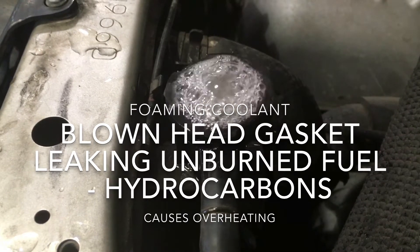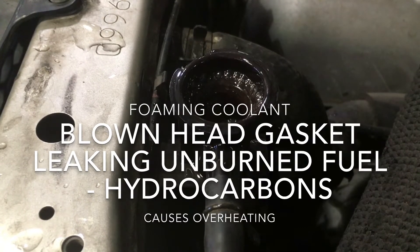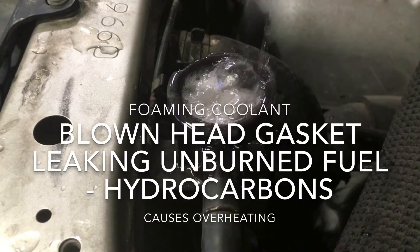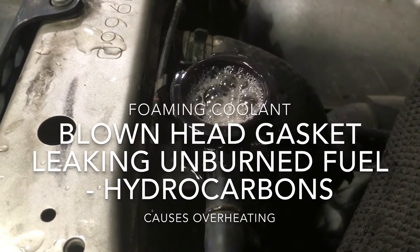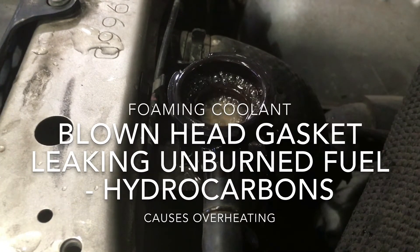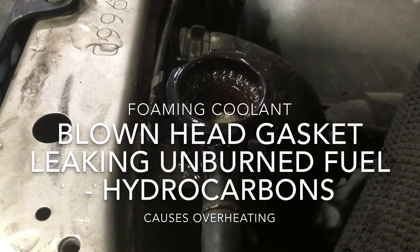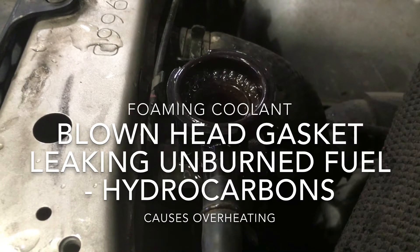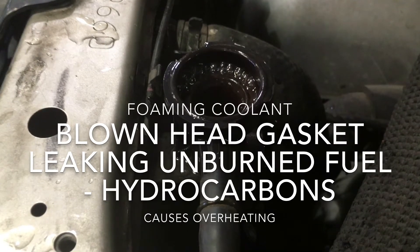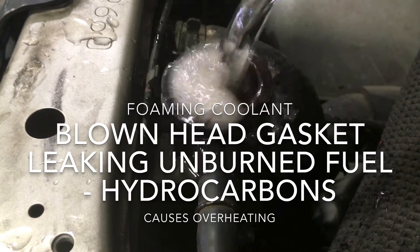Just plain water I'm adding to it. If you smell it, you can smell exhaust gas coming out of the radiator. Not good. It's overheated and was towed in. I can smell gas from the exhaust.